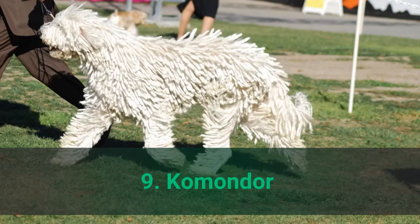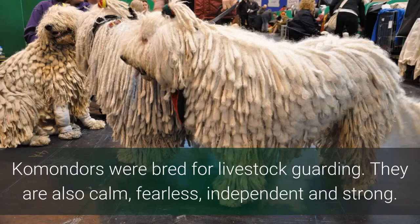Number 9: Komondor. Komondors were bred for livestock guarding. They are also calm, fearless, independent, and strong.